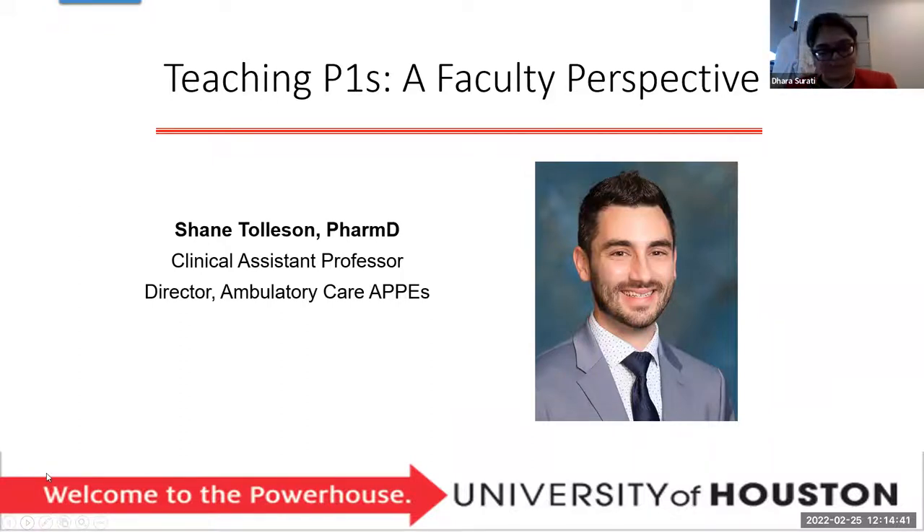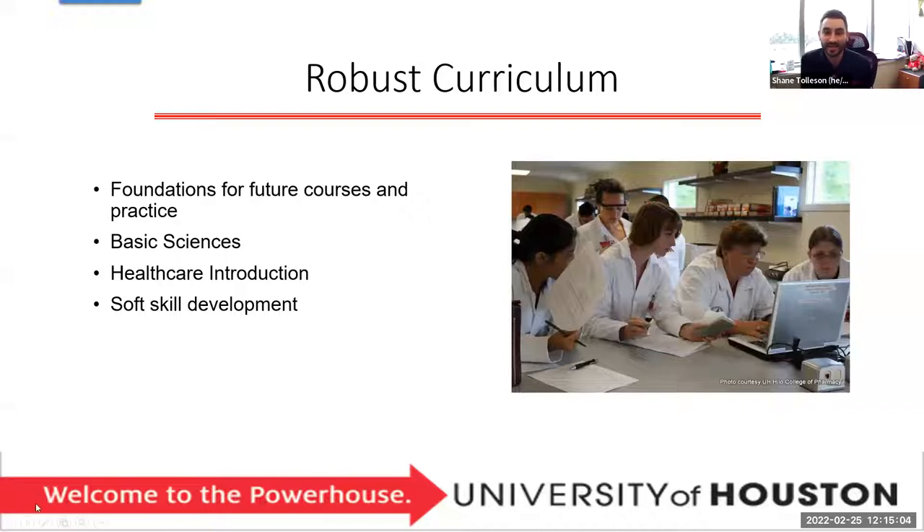Hi, good afternoon, everyone. I'm Dr. Tolleson. You'll see me mostly during your P3 and P4 year, but I teach a couple of lectures during the P1 year. We start you with a very robust curriculum from day one — actively learning and preparing to be a pharmacist. We're trying to set you up with foundations for future courses and your practice once you get out there working, or even during your IPPEs in the summer after your P1 year. That includes your basic sciences, understanding the chemistry behind everything, introduction to healthcare, and how the system works. We're also working a lot on your soft skill development — people skills, being able to take care of your patients in the best way possible.